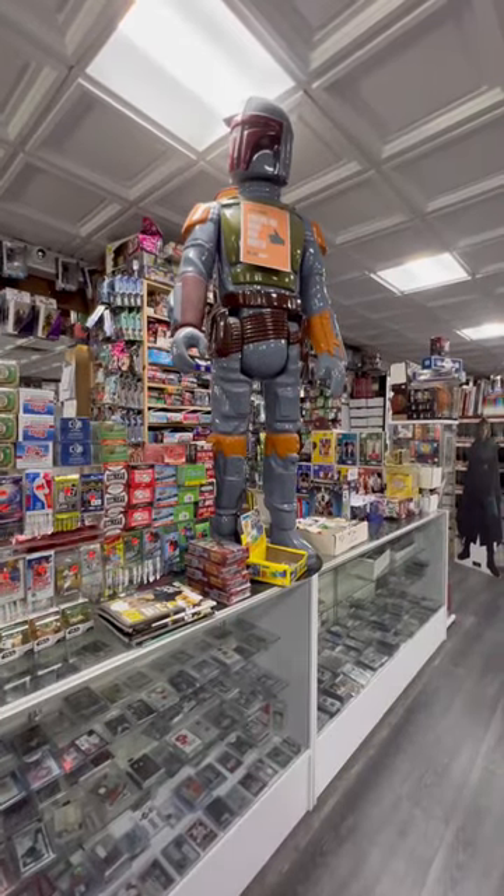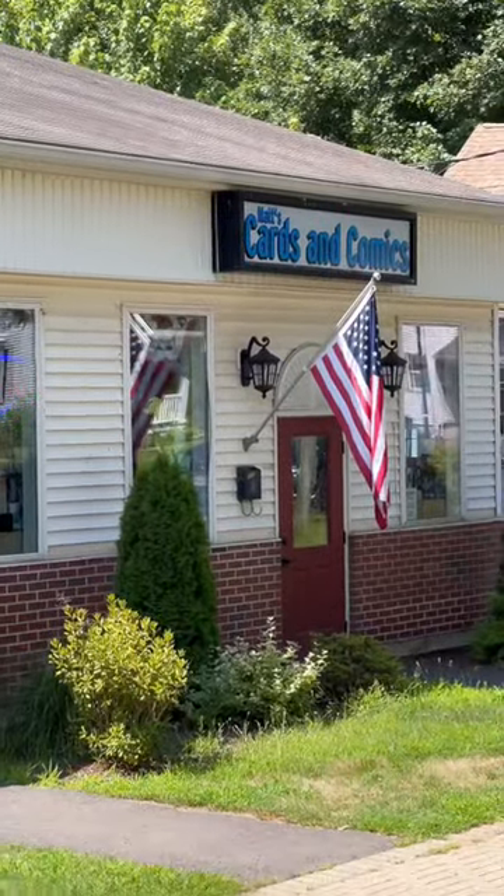This right here is a giant Kenner Boba Fett. Today I'm checking out Matt's Cards and Comics.